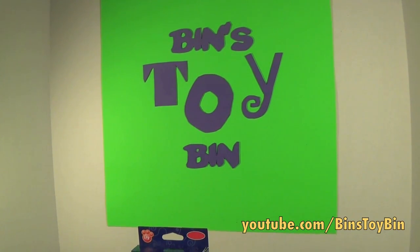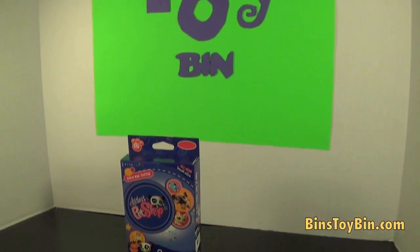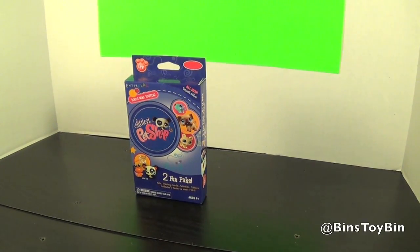Hi everyone, it's Jon and Ben. We know what you guys want - you want a Littlest Pet Shop. Who's up for a quick Littlest Pet Shop video tonight?